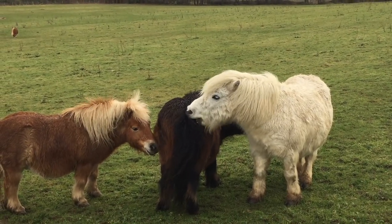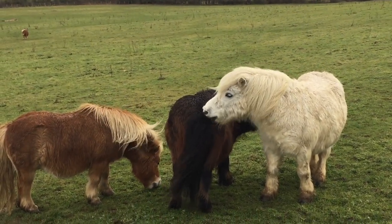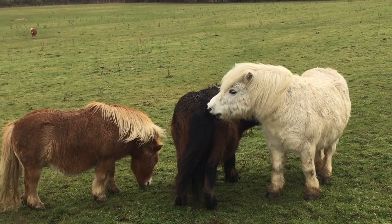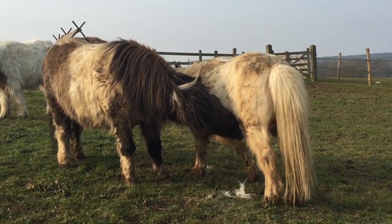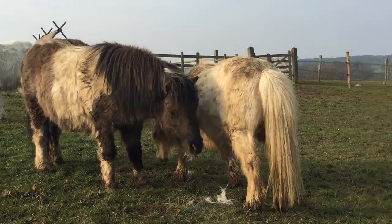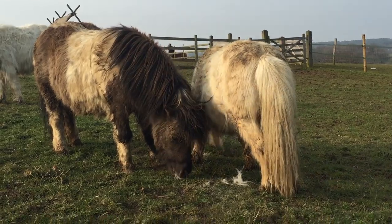The ponies bite each other — this doesn't hurt, it feels like a really good scratch. It's a good way to get rid of all the loose hairs. The only problem is you get a mouthful of hair, which isn't very nice!